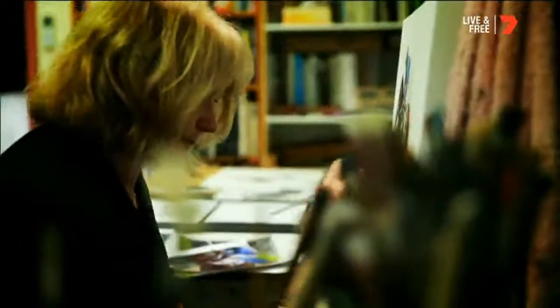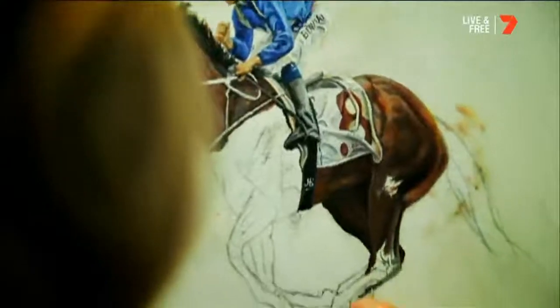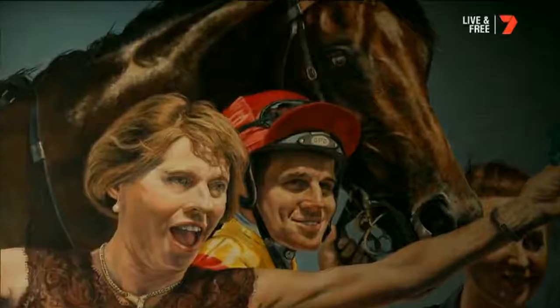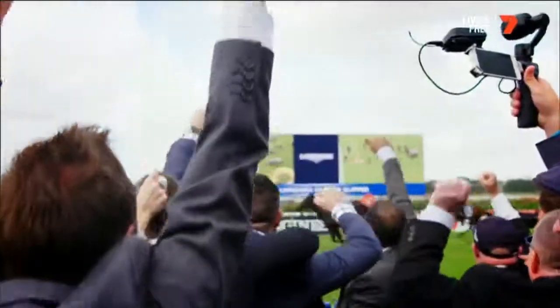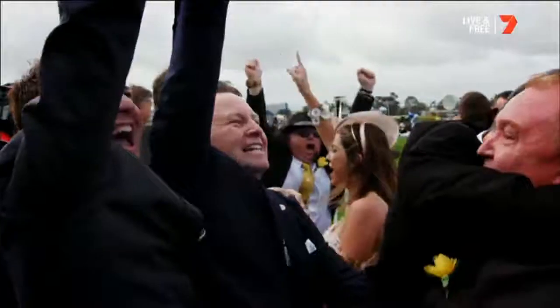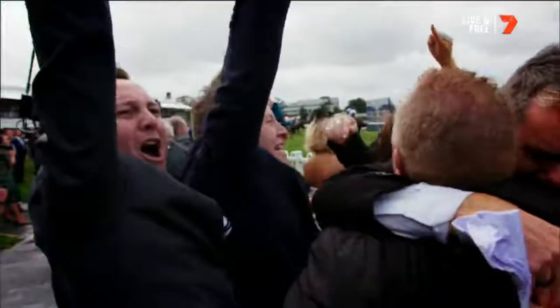My name is Kristin Hardiman and I'm an equine artist. I've been painting horses for about 20 years and I love it. The atmosphere of the races is electric — not just the horses but the people, the excitement that they get. I've been doing it for a long while and it doesn't diminish.